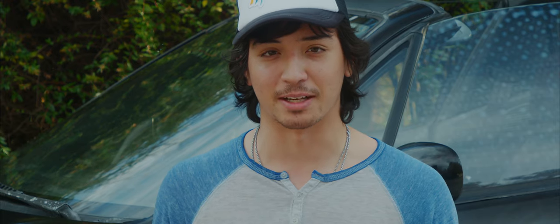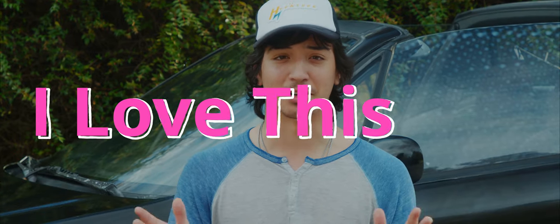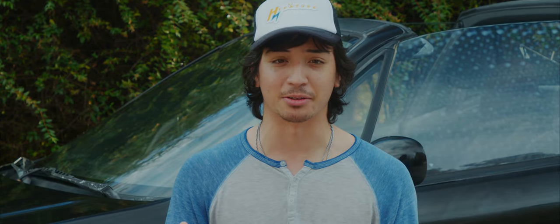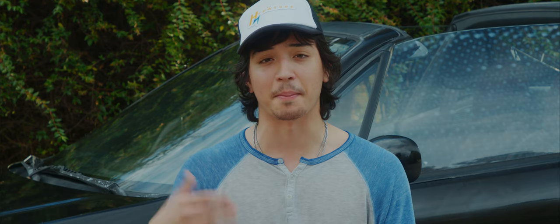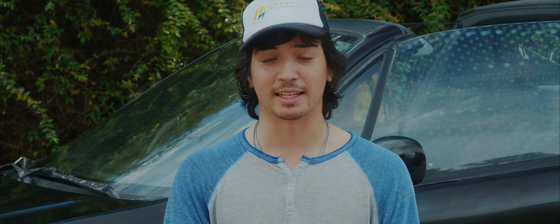This right here is a stock '95 Del Sol. I love this car. I love the way it drives, I love the way it handles. For anybody out there who's wanting to start driving manual or wanting to learn, I would definitely say start off with stock for sure.